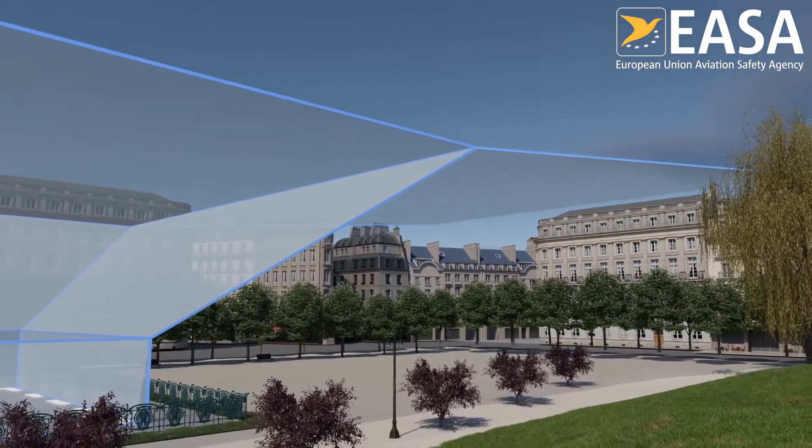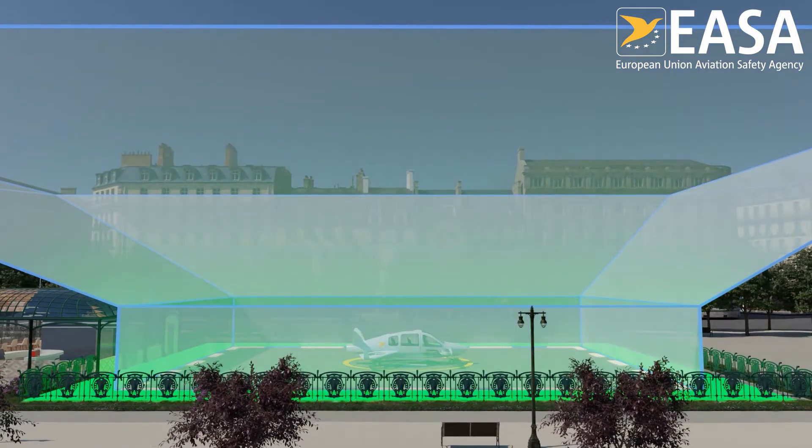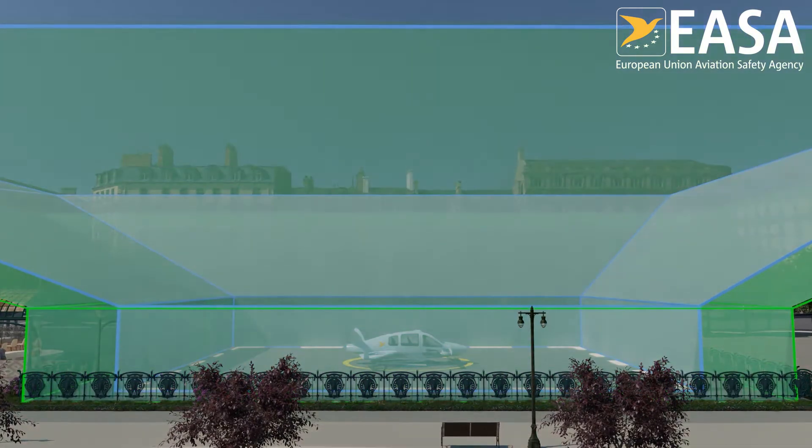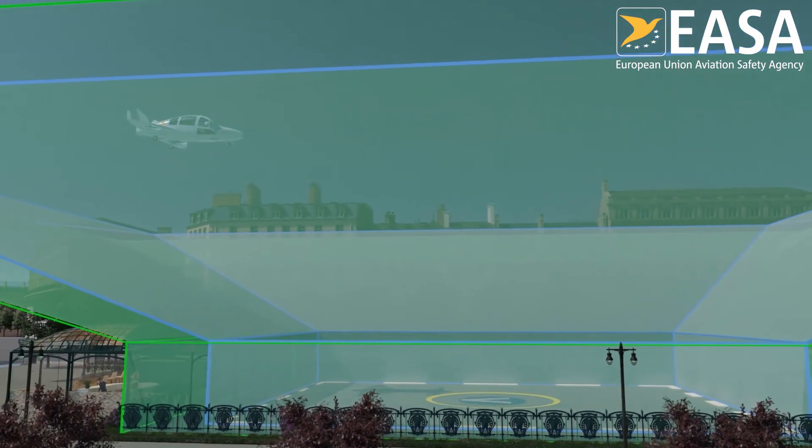Finally, virtual surfaces extend from the volume to protect from obstacles until the aircraft has reached its cruising altitude. The VertiPort designers can then add a buffer around the certified volume to have a safe space for the aircraft to takeoff and land.